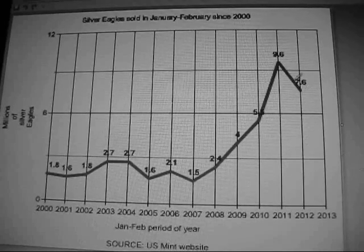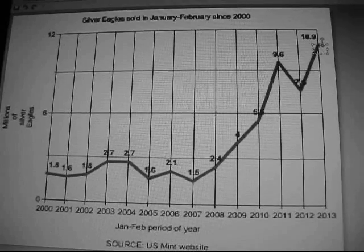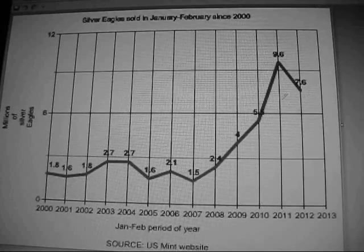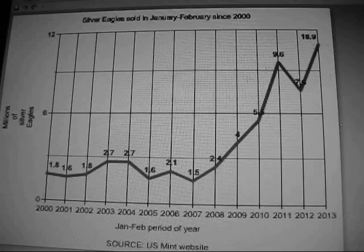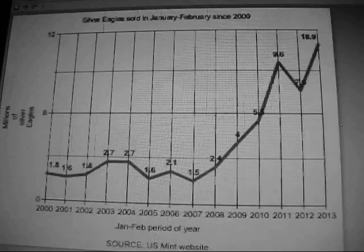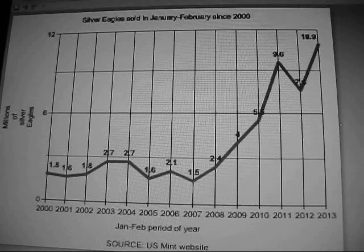If we extrapolate out one more year — what is the January-February total for 2013? That's already known: 10.9 million. We've had a record year for January and February so far. The 2013 numbers are showing we are breaking free from the pattern of just following price. The price has come down — in fact the price is exactly where it was this time last year — but sales of bullion are remarkably higher.